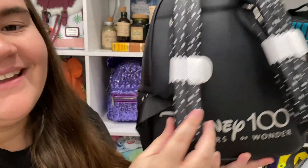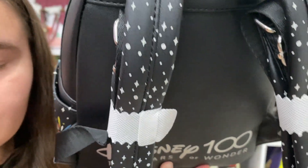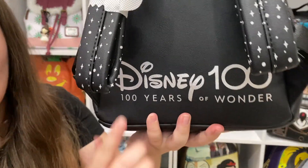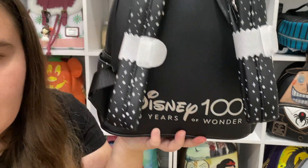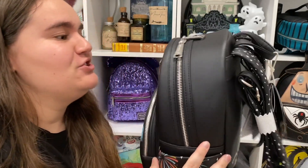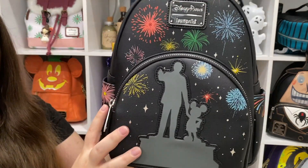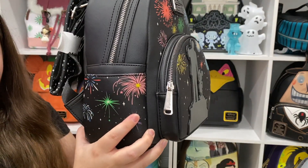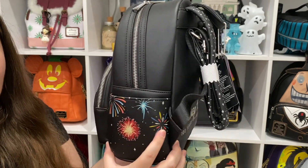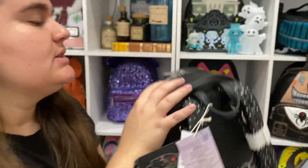On the straps there are little stars, which is so cool. And the back says 'Disney 100 — 100 Years of Wonder.' I'm totally copying Hannah Enchanted with the 360 view — if you don't watch her, I highly recommend. And it has silver hardware, in case you were curious!